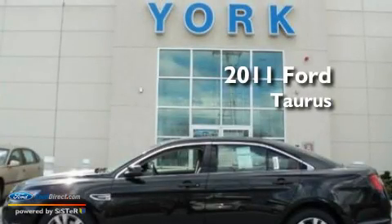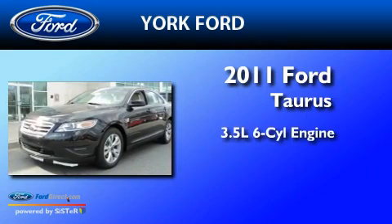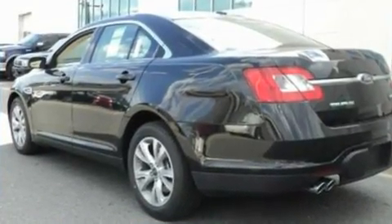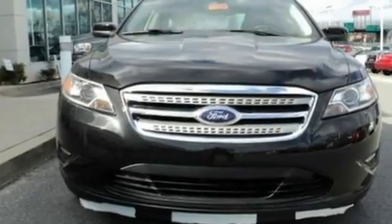This is a brand new 2011 Ford Taurus. It has a 3.5-liter six-cylinder engine and a six-speed automatic transmission. Its top features include cruise control, an auto-dimming rearview mirror, and front and rear reading lights.